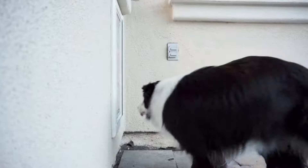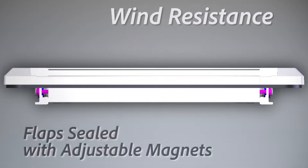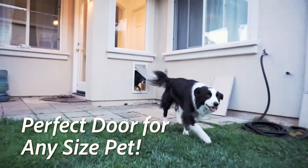Each wall mount model has a tunnel that fits walls between 2 and 8 inches thick. Flaps are sealed with adjustable magnets for wind resistance, flexible in temperatures 40 degrees below zero. There is a perfect door for any size pet.